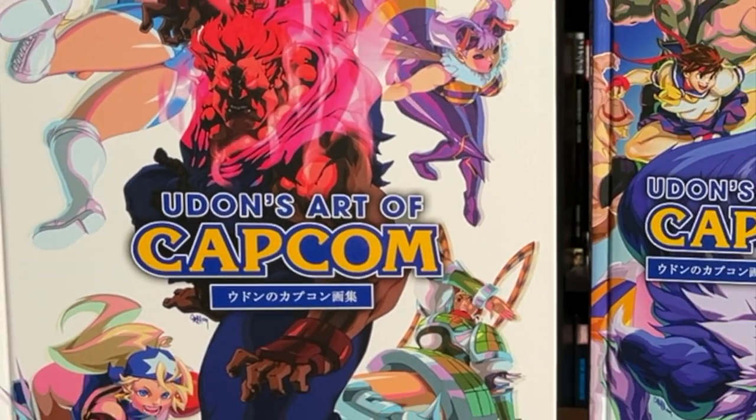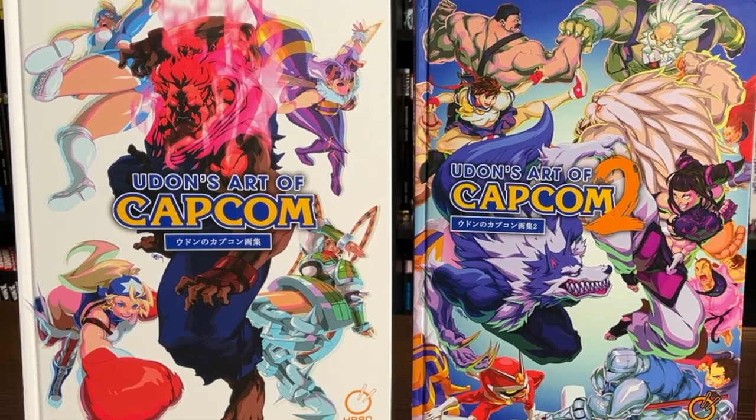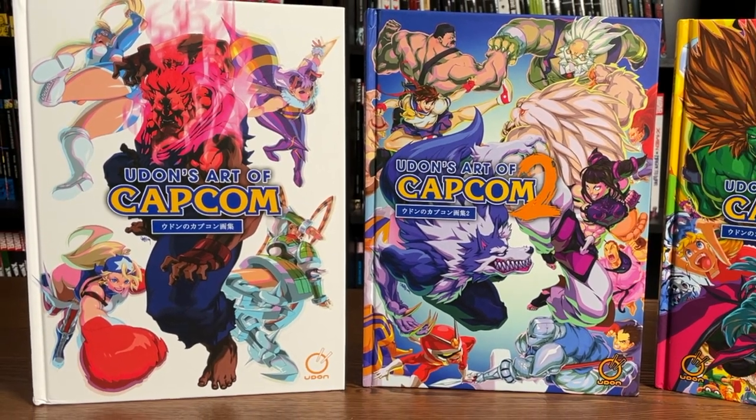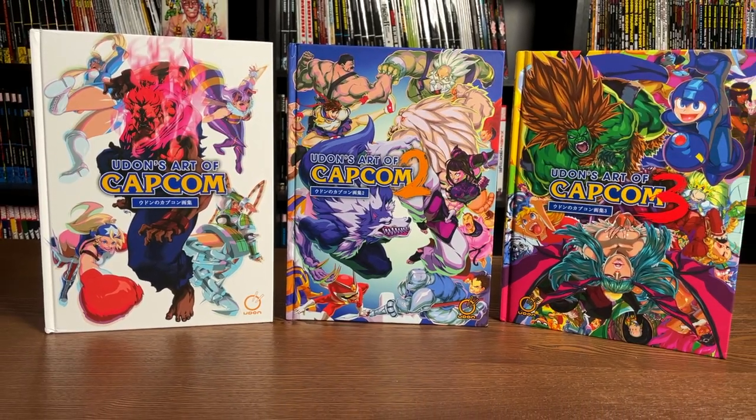Hey, all you mentees, this is the Uncanny Omar from Near Mint Condition. Join me today as I do an overview of these three hardcovers from Udon Studios. We're gonna be looking at Udon's Art of Capcom, so let's do this.